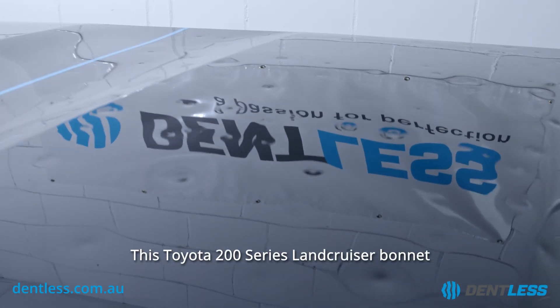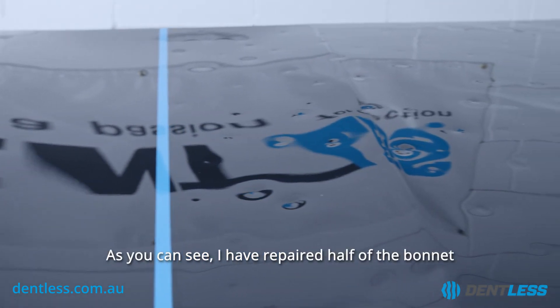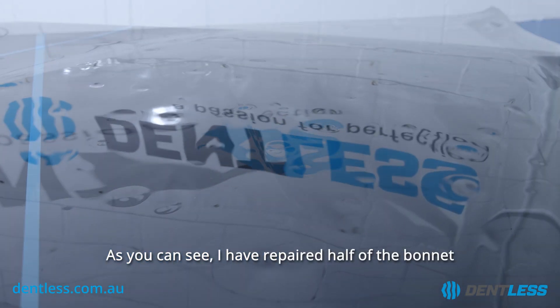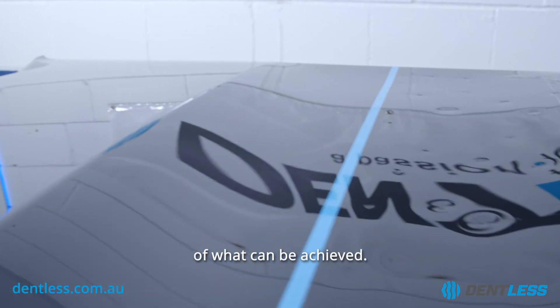This Toyota 200 series Land Cruiser bonnet was written off by hail damage. As you can see, I have repaired half of the bonnet to give you a side-by-side visual comparison of what can be achieved.